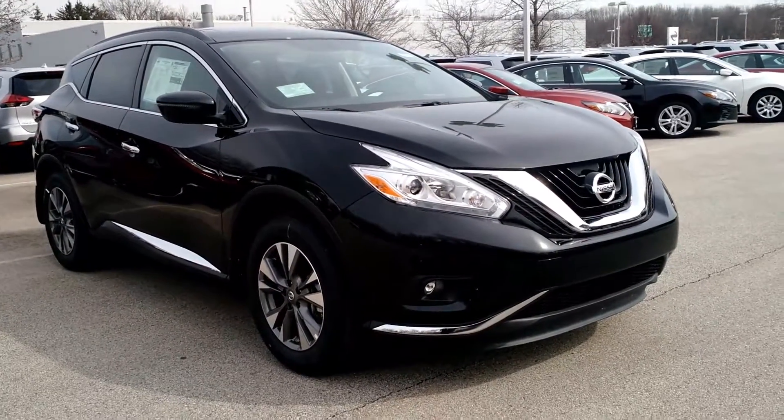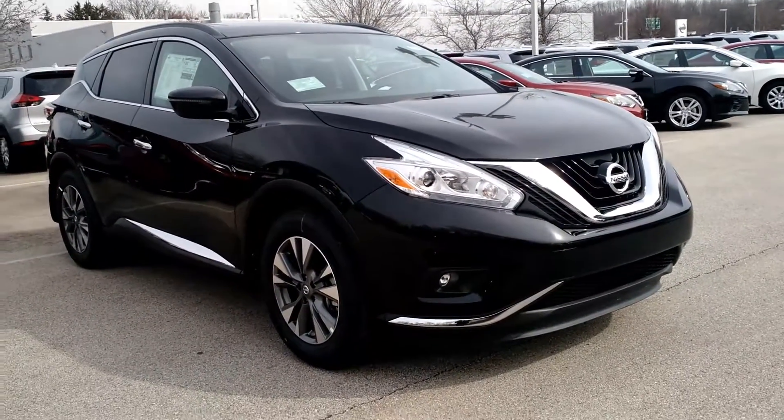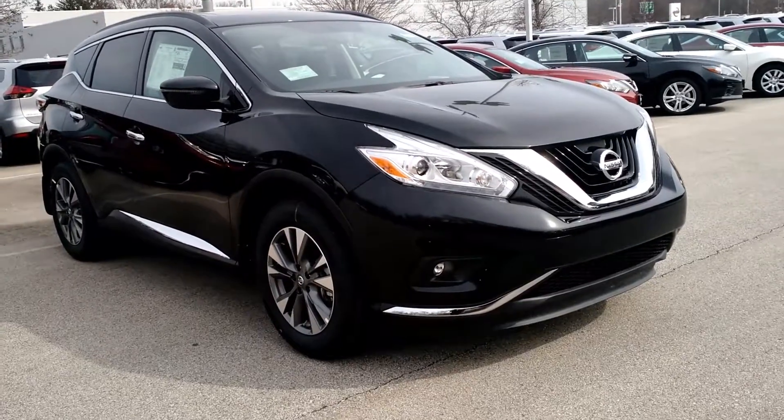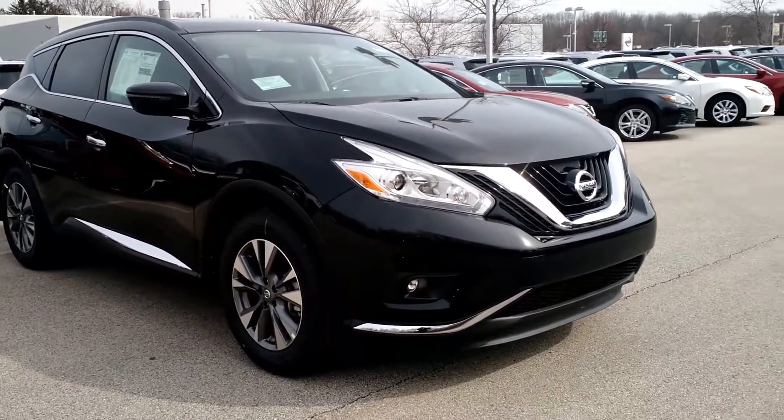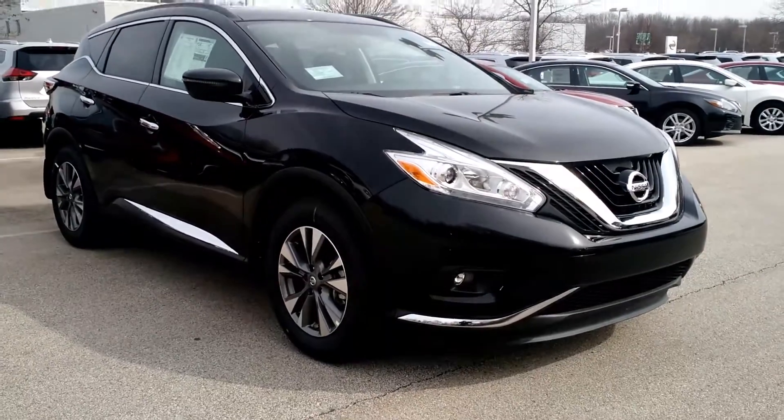Hi Dan, my name is Jamie. I'm an Internet Sales Manager here at the Gordie Boucher Nissan on Highway 100 in Greenfield. I'm just sending you this quick video based on the interest that you placed online in our 2017 Nissan Murano SV.